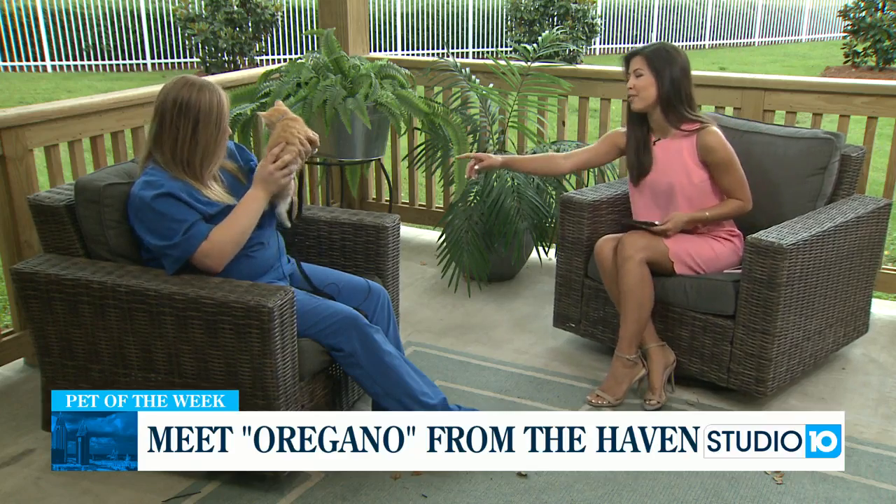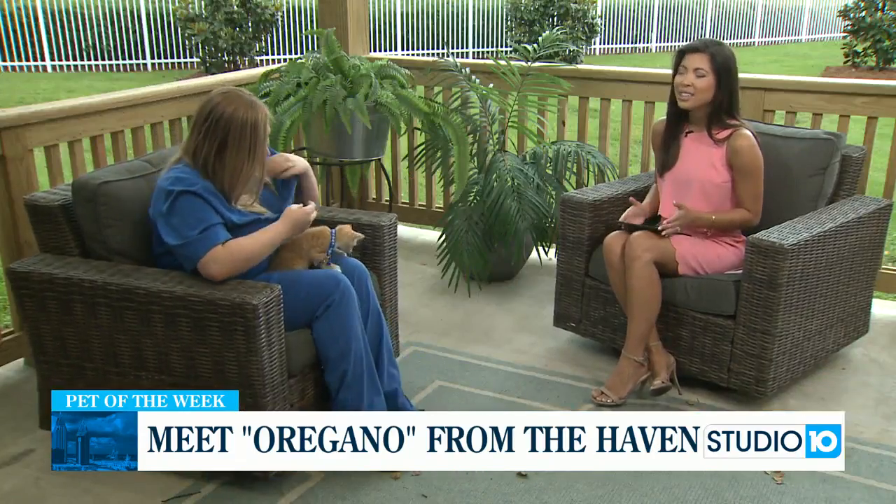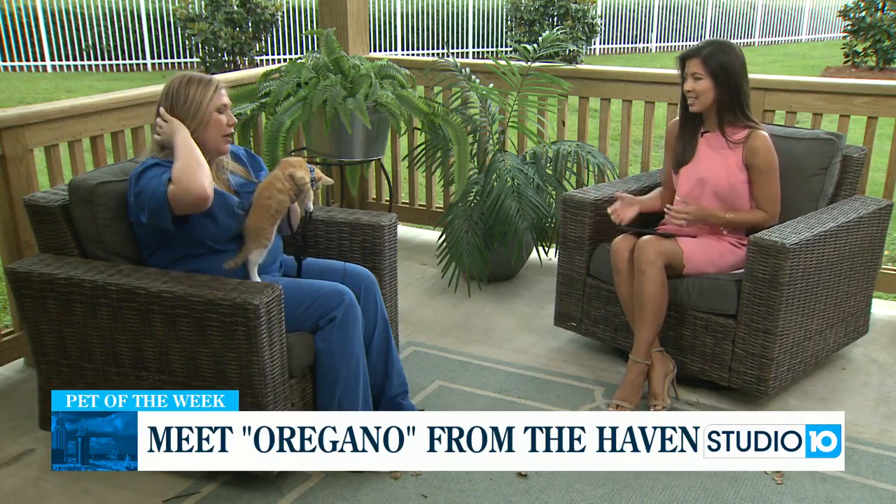He also bumped off your microphone, so I'm going to get you to put that back on so we can hear you. That little meow just does it for me this morning. So if people want to adopt him right now, what does that process look like for you guys at the Haven?